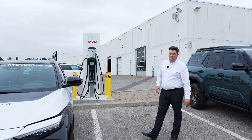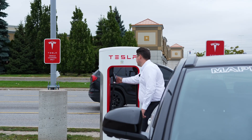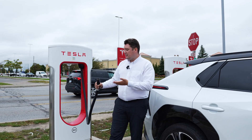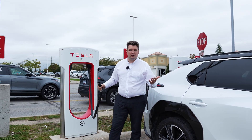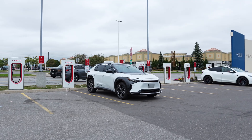We also have the ability to go into a public charging station. Something really exciting here — Toyota is now using the NACS, North American Charging System. That actually opens up some more possibilities for us, including Tesla Superchargers.